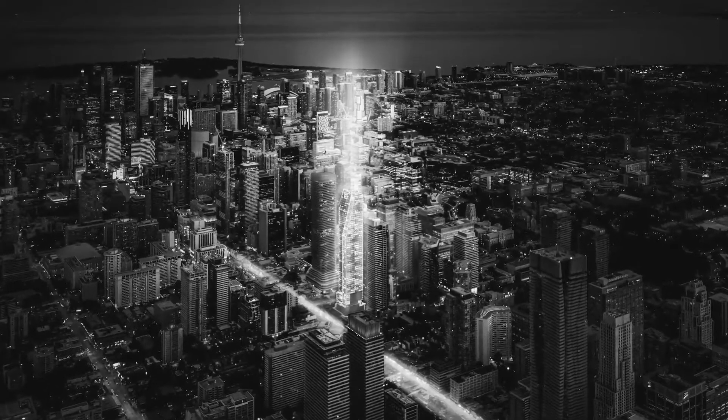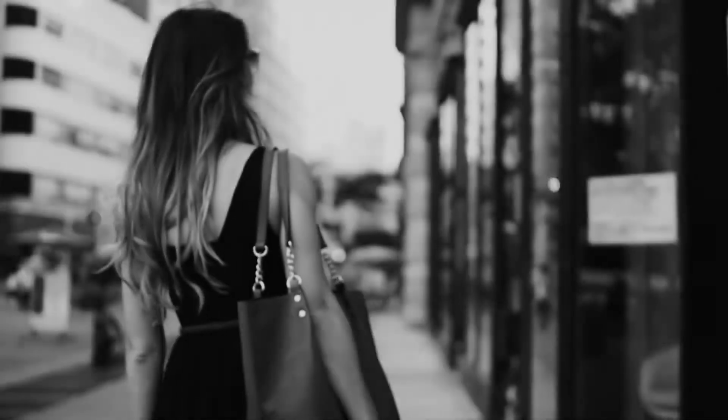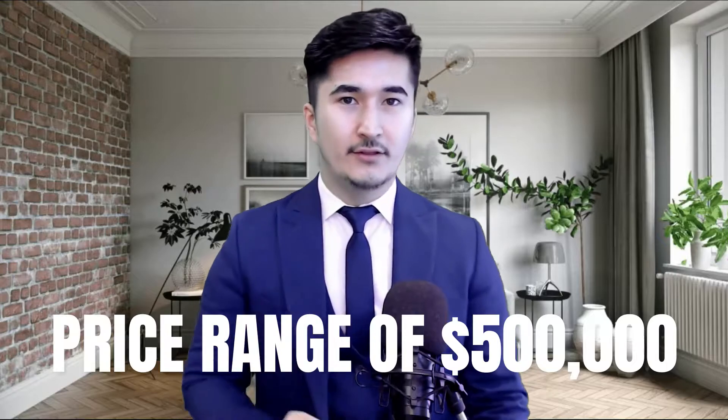It sits right on the corner of Wellesley and Yonge Street, on top of the subway station. The crazy part about it is that you can be in the downtown core at a price range of $500,000 with a 20% deposit over 18 to 24 months. It's going to be a 55-story building with a total of 466 units.